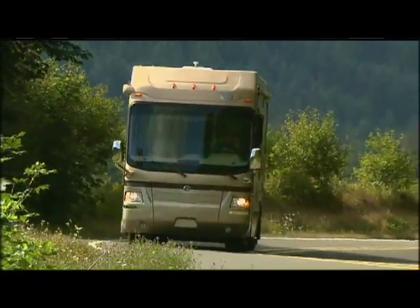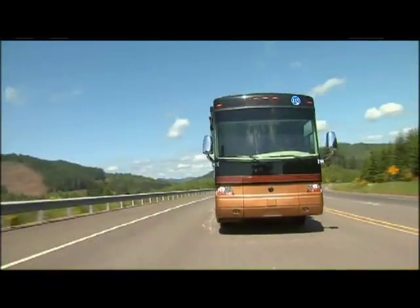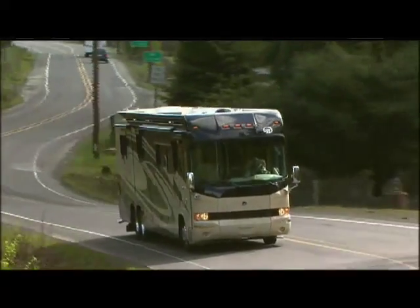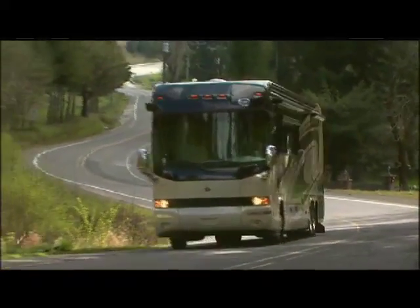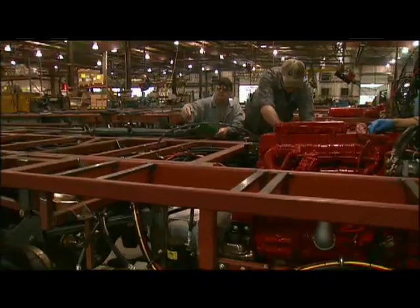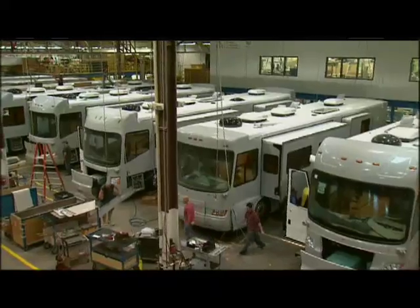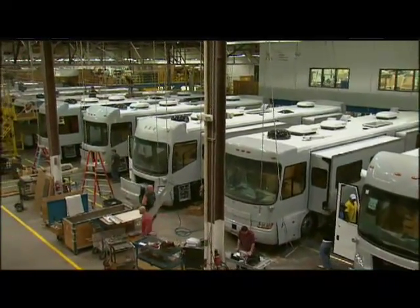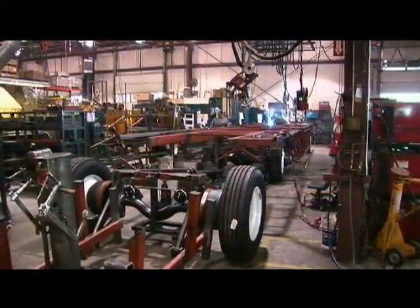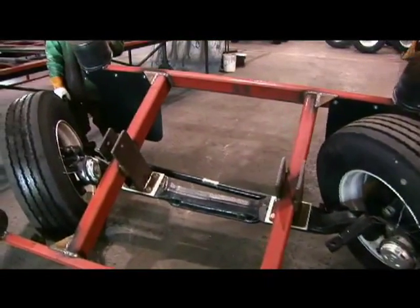Take the wheel of a luxury motorhome and you're taking the wheel of the chassis it rides on. That's why the brands of Monaco Coach Corporation ride on Roadmaster chassis that are custom-built to deliver the very best diesel motorhome experience. In fact, Roadmaster engineers and manufactures chassis specifically for the model and floor plan of your motorhome. With this 100% commitment to motorhome chassis, Roadmaster stands alone in an industry that's filled with a one-size-fits-all assembly plant approach.